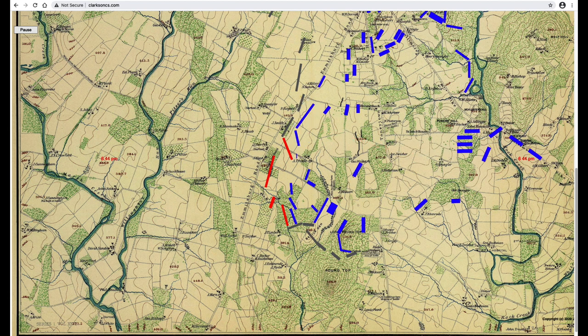Birney, like Sickles, was a lawyer and a political general, and I'm wondering why Sickles chose Birney rather than Humphreys to take command. General Humphreys, following an order he did not like, apparently led a very tenacious fighting withdrawal back and uphill to the new line forming on Cemetery Ridge.